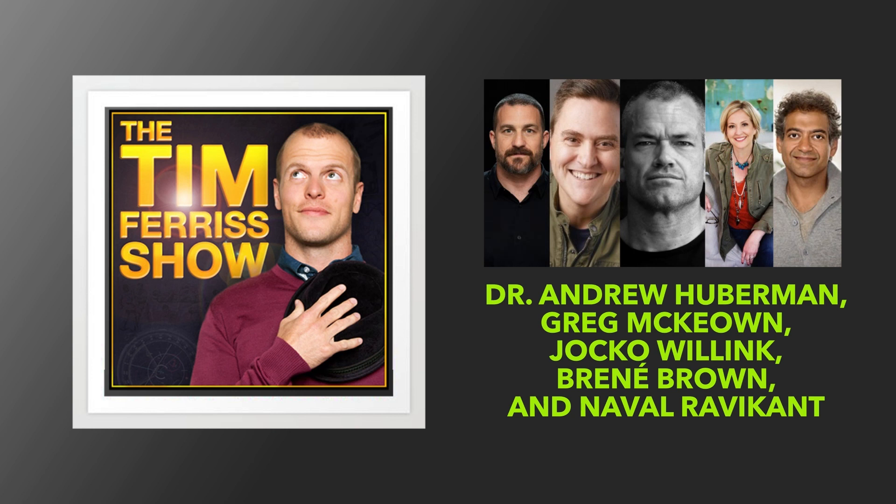Helix has gone beyond the bedroom and started making sofas. They launched a company called Allform, A-L-L-F-O-R-M, and they're making premium, customizable sofas and chairs shipped right to your door at a fraction of the cost of traditional stores. I'm sitting in my living room right now, and it's entirely Allform furniture. I've got two chairs, an ottoman, and an L-sectional couch.